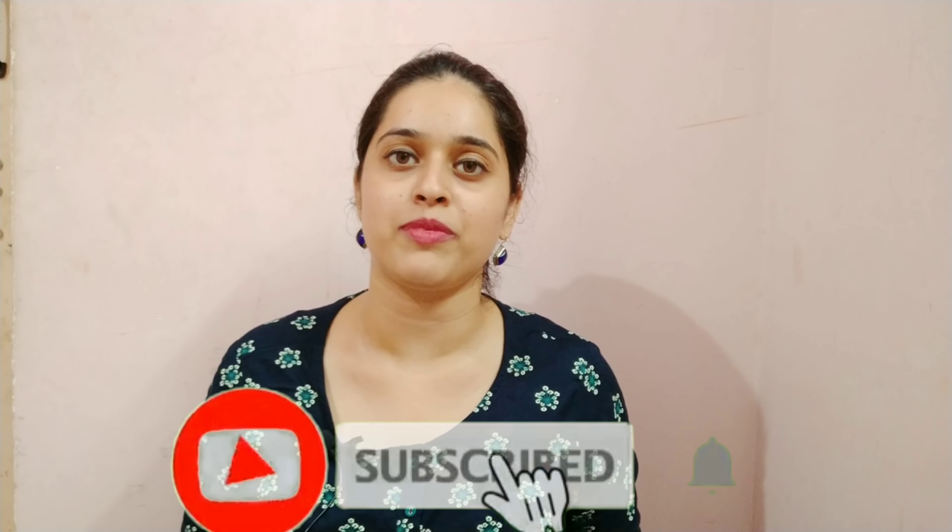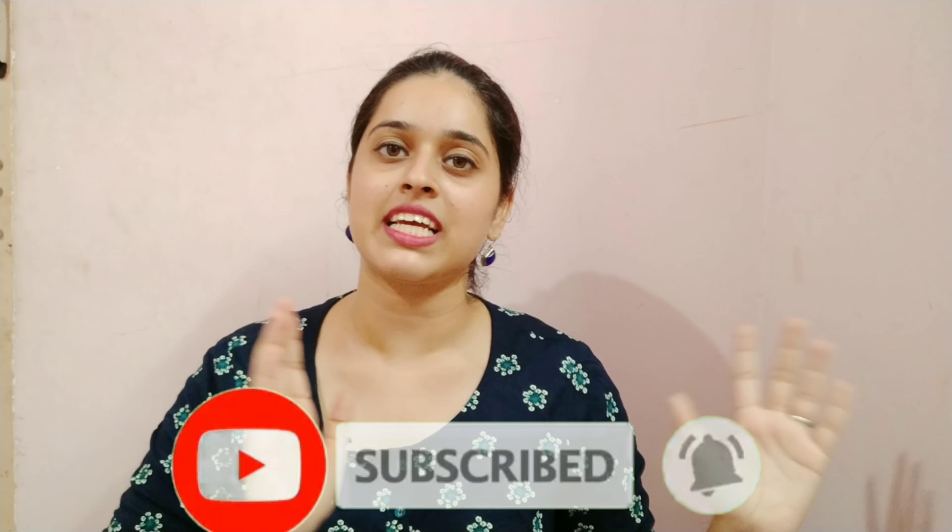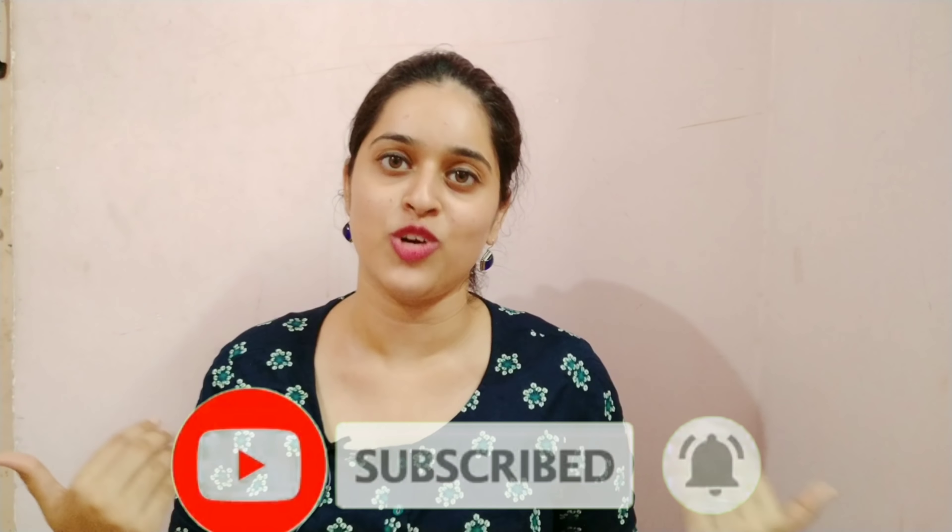Thank you so much for watching this video. Please like and subscribe to our channel. If you click on the bell, you will get a notification. Thank you so much for watching this video. We will see you in the next video. Bye!